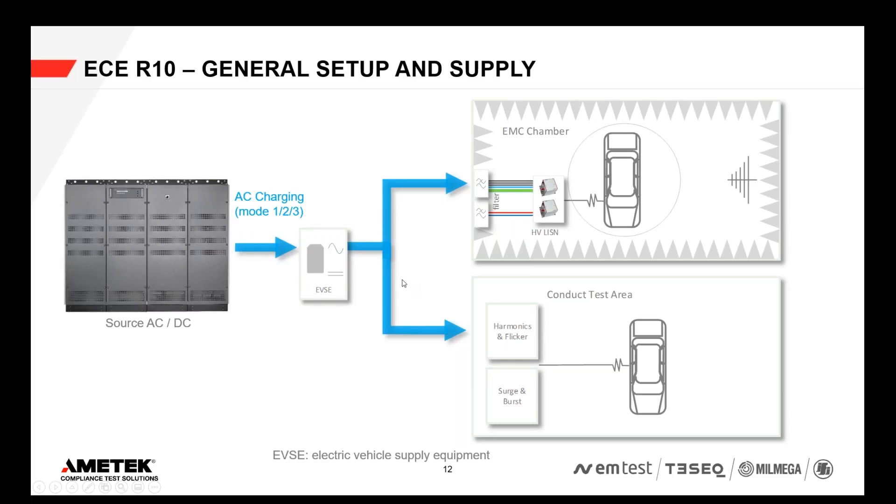There are different ways of charging an electric car. The method of charging is called modes — mode one, two, and three are AC charging. For AC charging, the setup is relatively straightforward: you have some kind of grid simulator or source — usually not the actual grid — and an EVSE, the electrical vehicle supply equipment, which is typically a charging station simulator. The source provides AC supply to the EVSE, and the EVSE supplies AC to the chamber and the conducted test area.